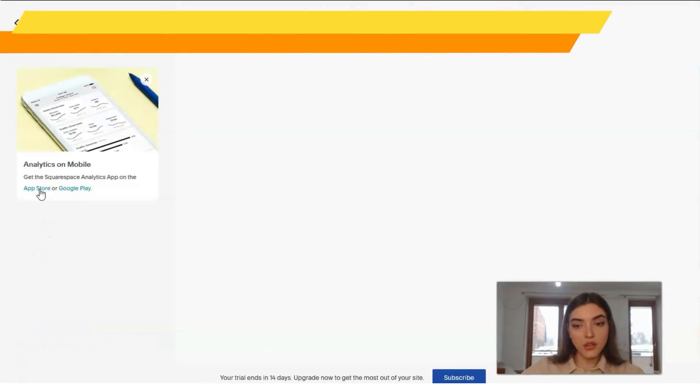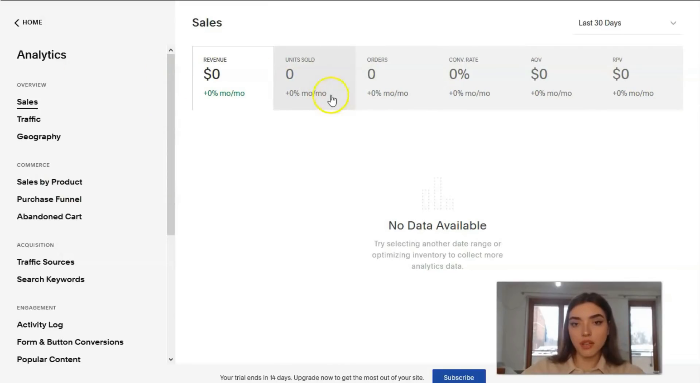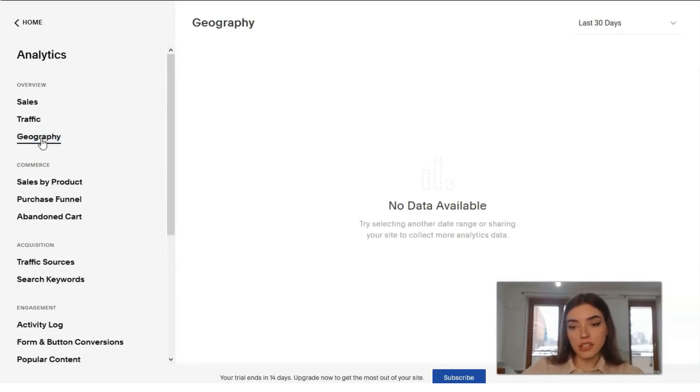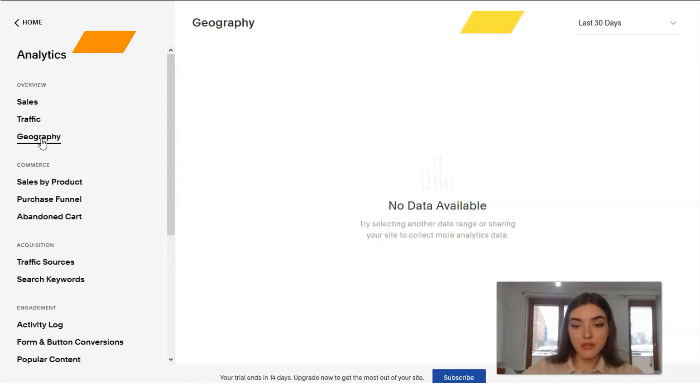Analytics is very powerful. All sections show zero here because this is just a template, not a live website, but it is multi-level and includes statistics on sales, traffic, and the geography of visitors. It also covers product sales, abandoned cart data, sales funnel information, traffic sources, and triggered search queries. The system generates reports on visitor activity, popularity and efficiency of forms posted on the site, content storage queries, and everything that affects the success of the project.